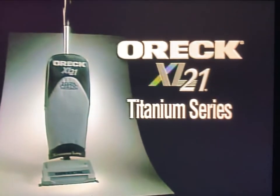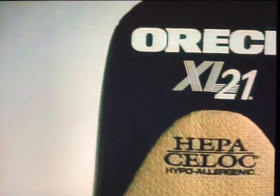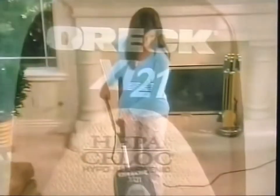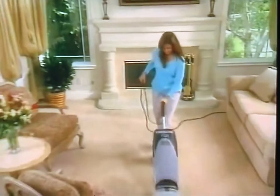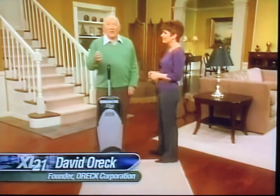Introducing my 9-pound hypoallergenic OREC XL21, the ultimate 21st century vacuum cleaner. It's able to pick up the deep-down hidden dirt you can't see with the naked eye. Now here, take a look at this carpet.